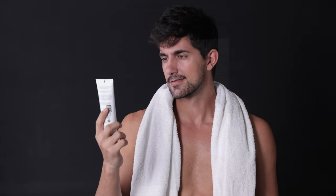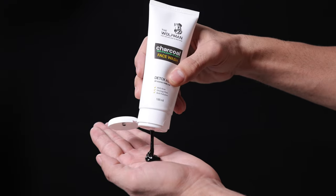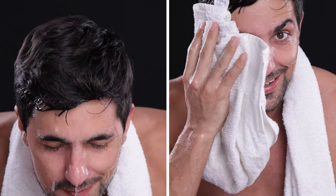Just how you wish it to be. Here's how to use it: squeeze a dime-sized amount onto your fingertips, apply to your damp face in a circular motion, wash off and pat dry. Use twice daily for best results.